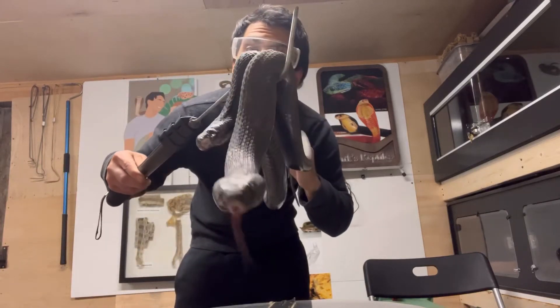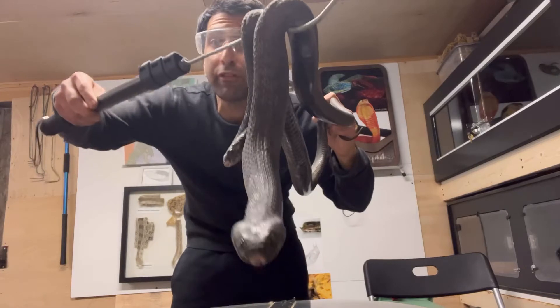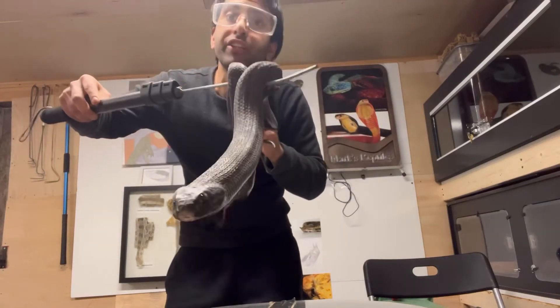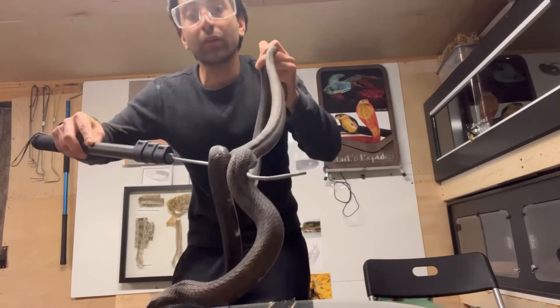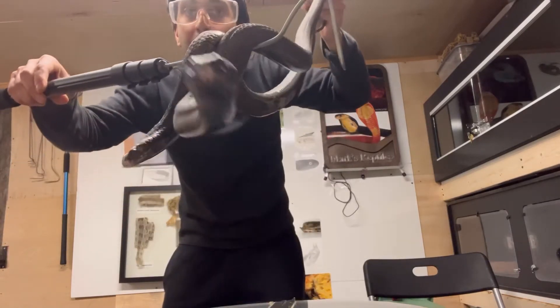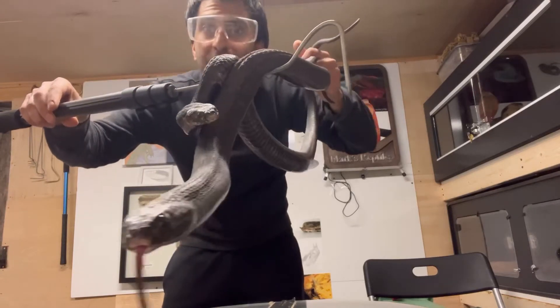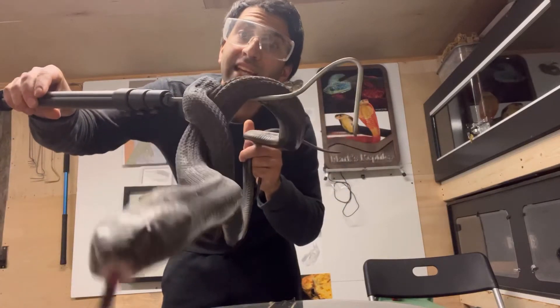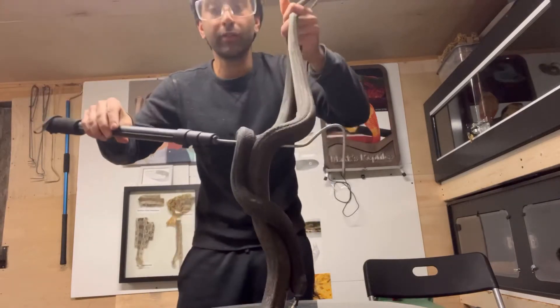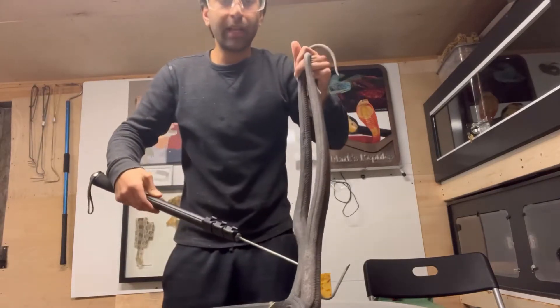Welcome back to my channel everyone. This video is dedicated to a friend and subscriber Mike, who had some health issues come up recently and is still recovering. These rinkhals — a male and female — are his favorite snake, so this video is dedicated to him. I hope you get better and the recovery is smooth from here on out.